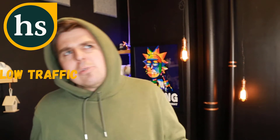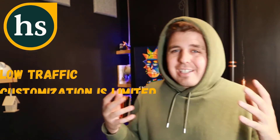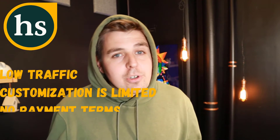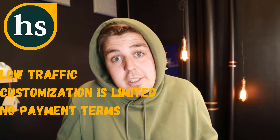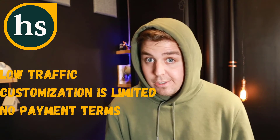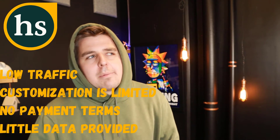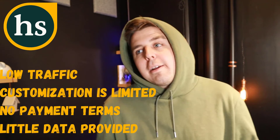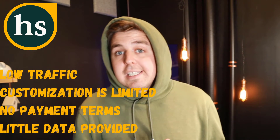Some cons of using Handshake as a seller: people report that there aren't a lot of sales on it, though satisfied sellers may not be posting about it online. The customization of listing templates is also very limited. There are no payment terms, which makes selling expensive wholesale products harder. And there is very little analytics data — you can't tell if the platform is underperforming or if your listing needs improvement.